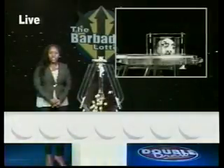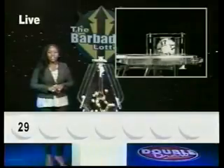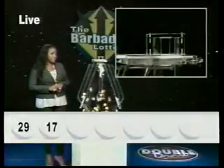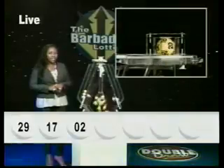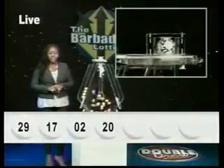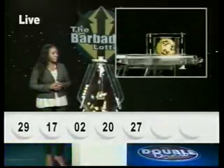The first number is 29. The second number is 17. The third number is 2. The fourth number is 20. Your fifth number is 27. The sixth number is 12.